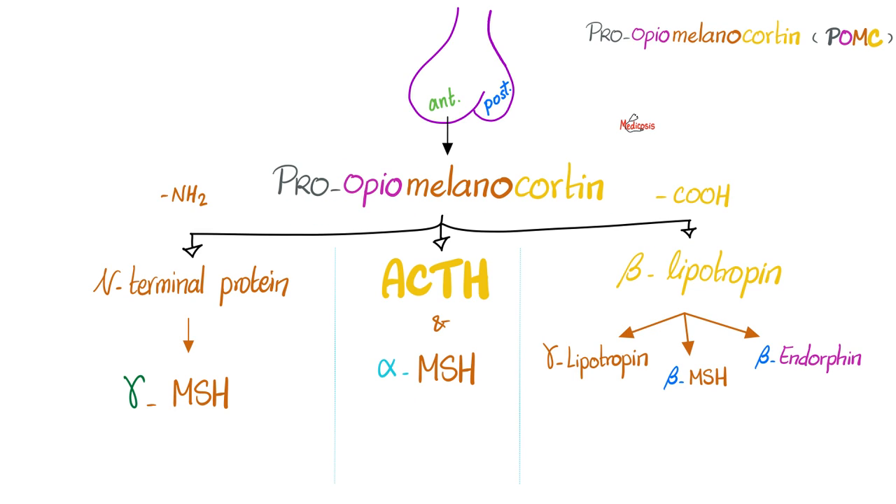Pro-opiomelanocortin comes out of the anterior pituitary. 'Pro' means before — before 'opio,' meaning the natural opiate. It's endogenous, called endorphin, and it's a painkiller. Then 'melano' — because POMC gives us MSH, which stimulates melanocytes to secrete melanin. And 'cortin' — because it gives you ACTH, which stimulates the adrenal cortex.